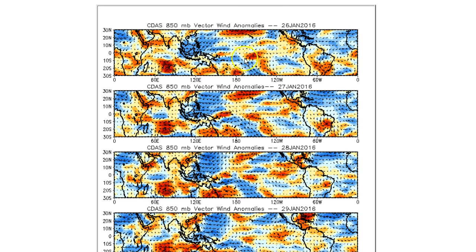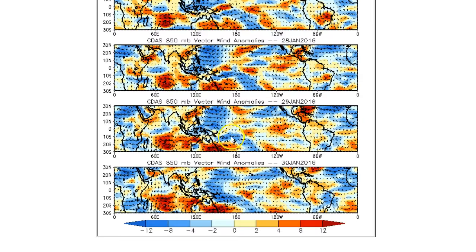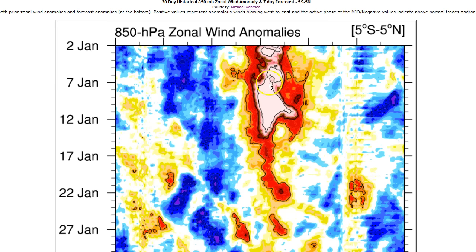Going back a couple days to put things in perspective — the Kelvin wave generation area is roughly this box. The reds are westerly anomalies. Here on the 27th through the 30th of January, just a very weak westerly anomaly pattern. Here's another way to look at past history — the whole globe going west to east, with the dateline right here. The Kelvin wave generation area runs a line down somewhere about right there.